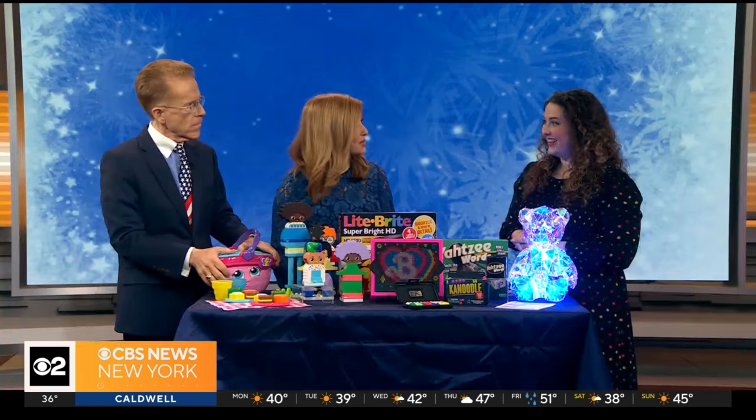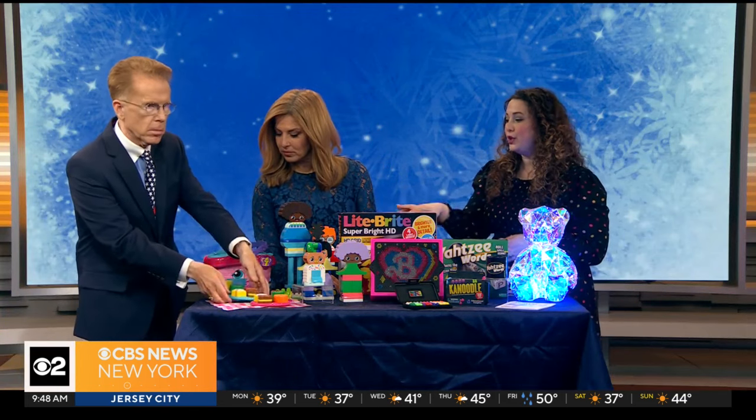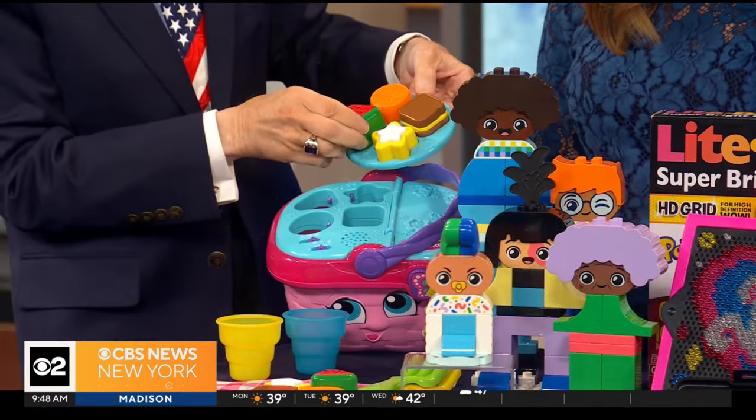It's midwinter break for New York City public school students and much of the tri-state area. If parents are looking for ways to keep the kids entertained that don't involve a smartphone or tablet, we've got you covered. Here with her top boredom busters is Marissa Silva, editor-in-chief at Toy Insider. Welcome — it's so good to see you. We need you this week! Give us some ideas for toddlers.